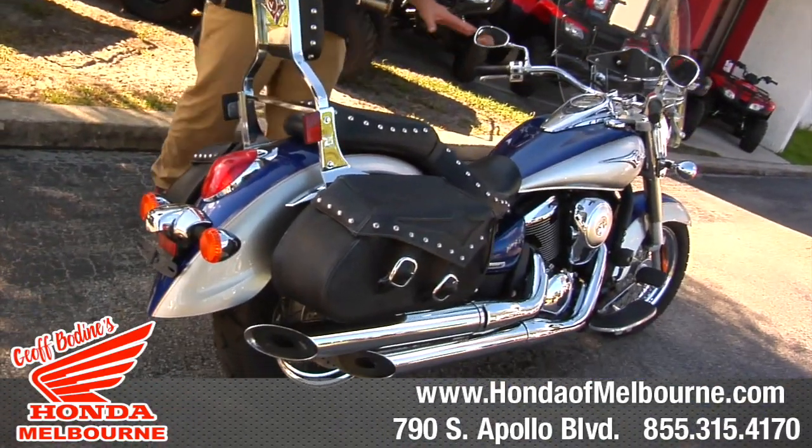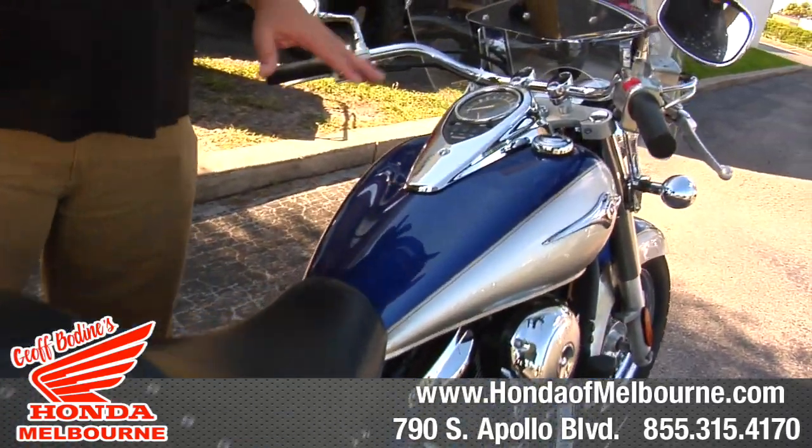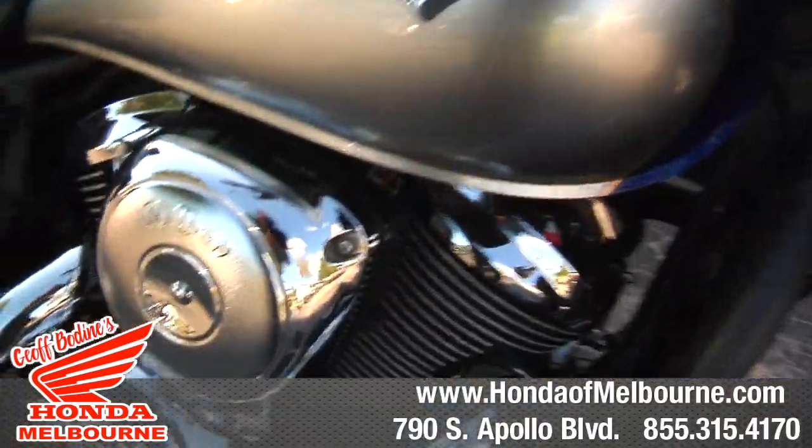So this bike is ready for doing a little cruising. You can also go around town. This is a fuel-injected bike, has about 11,000 miles on it. Nice clean condition, ready to go.